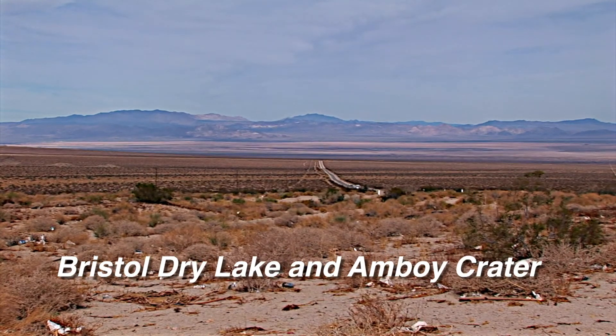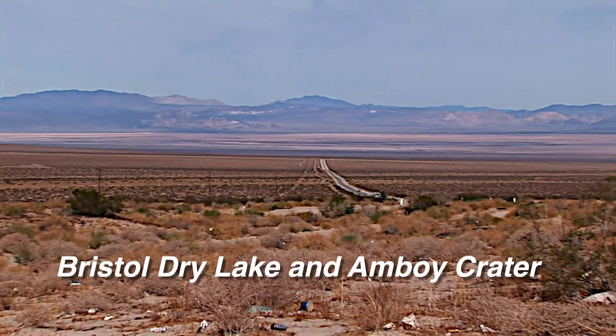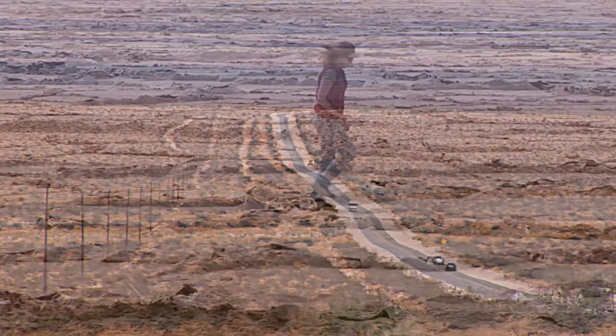Amboy Road at Shipo Pass looks into the big basin of Bristol Dry Lake. A sea covered this area about four million years ago.